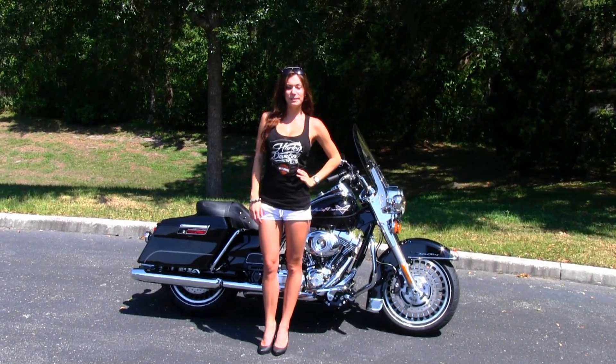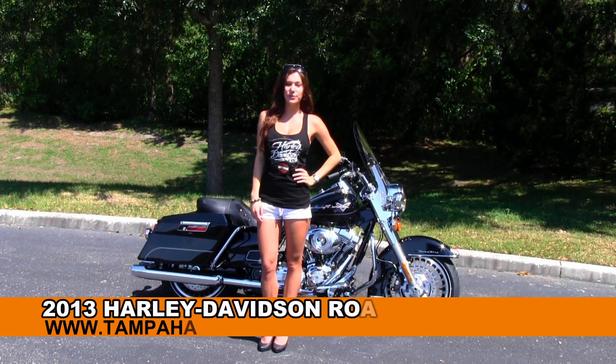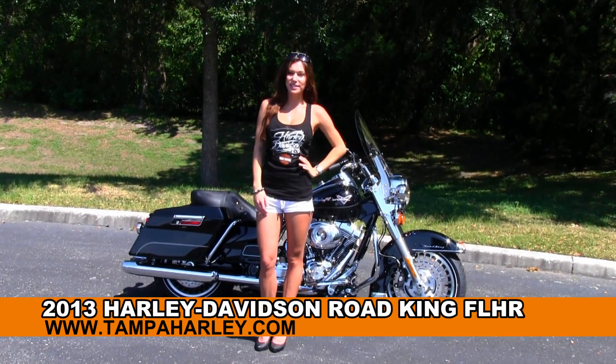Hi everyone, welcome to the world famous Gulf Coast Harley-Davidson. This is Bree and today I'd like to show you the brand new 2013 Road King.